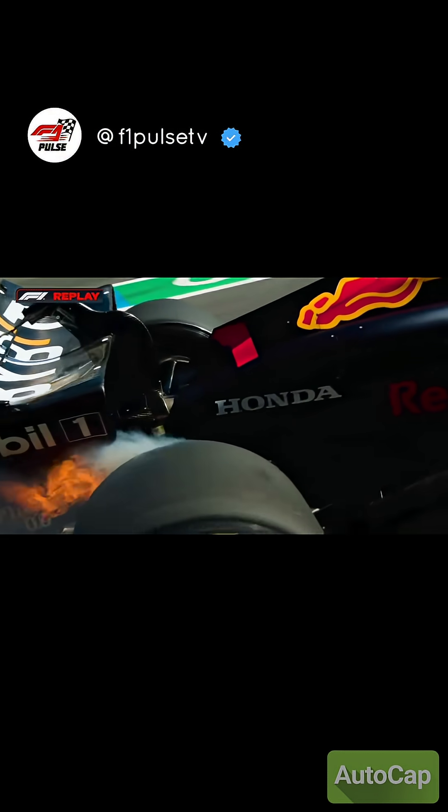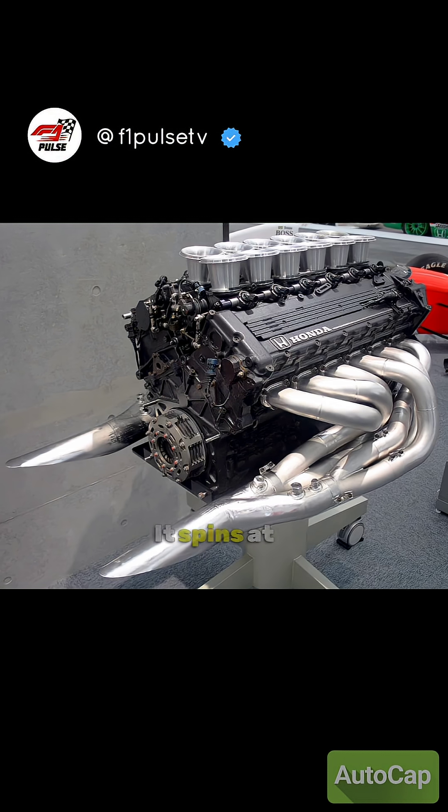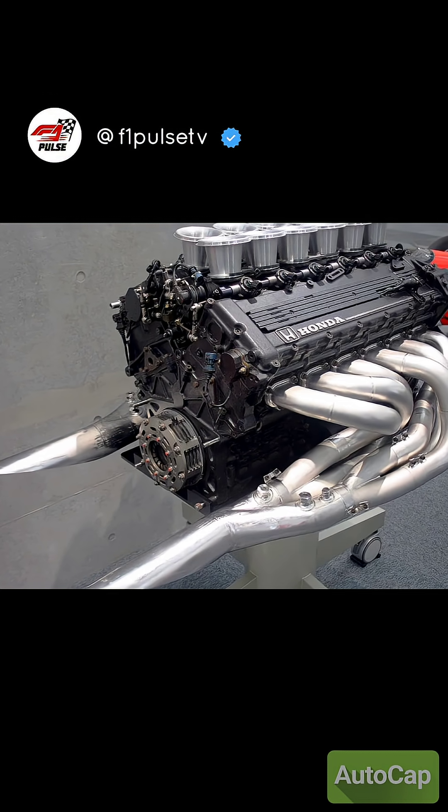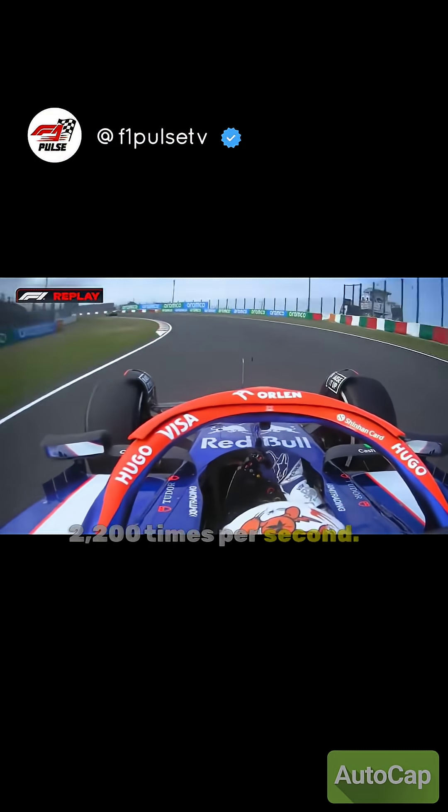The hybrid engine produces over 1,000 horsepower. It spins at 15,000 RPM with 100% fuel efficiency monitoring — every drop of fuel is tracked 2,200 times per second.